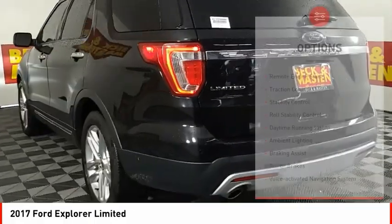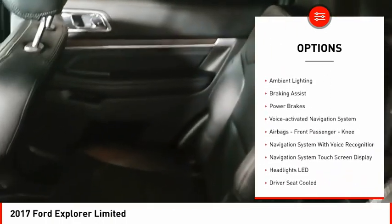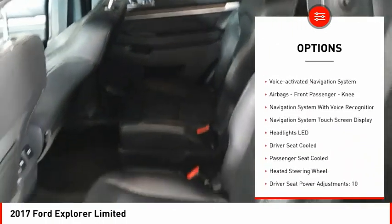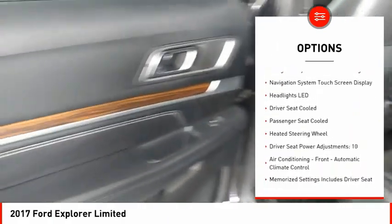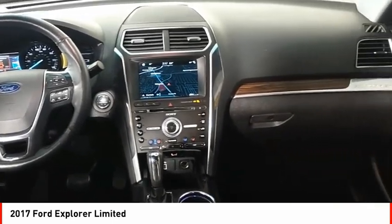Here are some of this vehicle's great options: remote engine start, traction control, stability control, roll stability control, daytime running lights, ambient lighting, braking assist, power brakes, voice activated navigation system, and airbags.